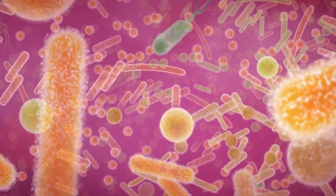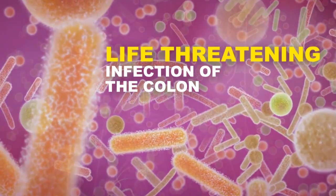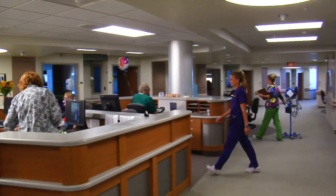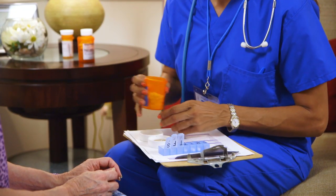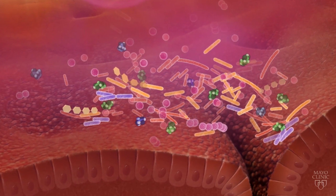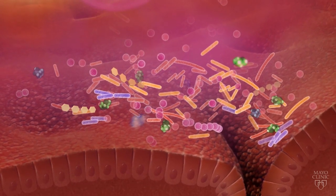Check this out. Clostridium difficile, aka C. diff, is a fecal bacteria that can cause symptoms ranging from diarrhea to life-threatening infection of the colon. The majority of C. diff infections occur in hospitals and nursing homes after the use of antibiotics. Every year, about half a million Americans get sick from C. diff, and C. diff infections have become more frequent, more severe, and difficult to treat.